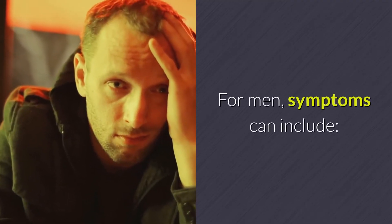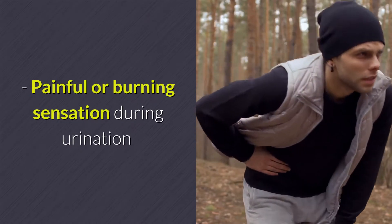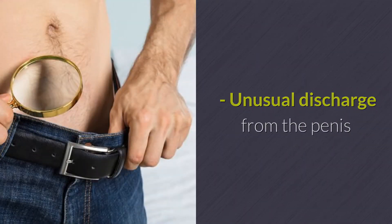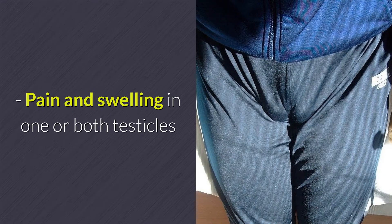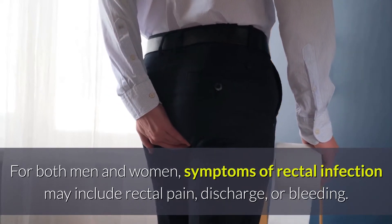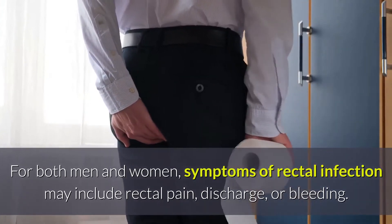For men, symptoms can include painful or burning sensation during urination, unusual discharge from the penis, and pain and swelling in one or both testicles. For both men and women, symptoms of rectal infection may include rectal pain, discharge, or bleeding.